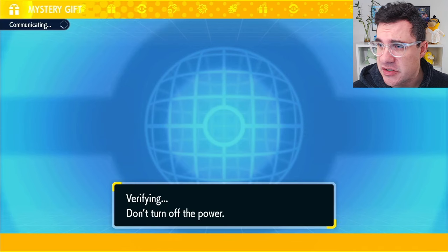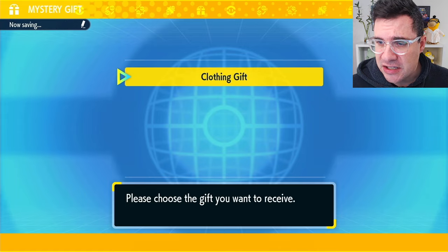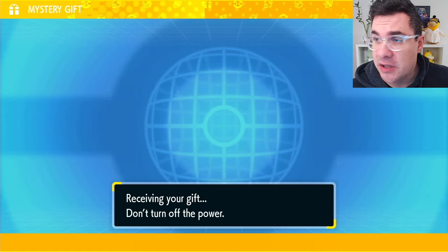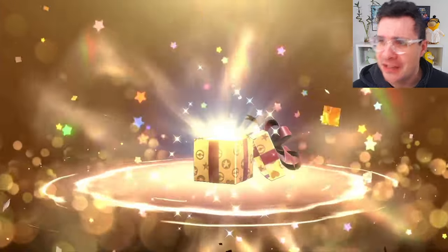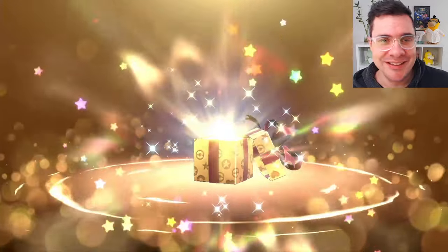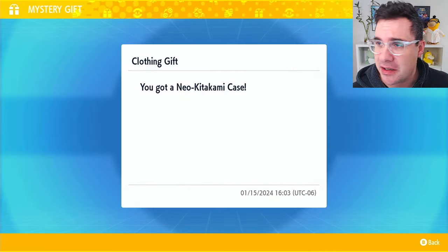It's going to verify, it's going to search, and then you're going to see right here you've got a clothing gift. Choose the clothing gift, and you get to watch this funky little animation. Then you're going to get yourself the Neo Kitakami case.